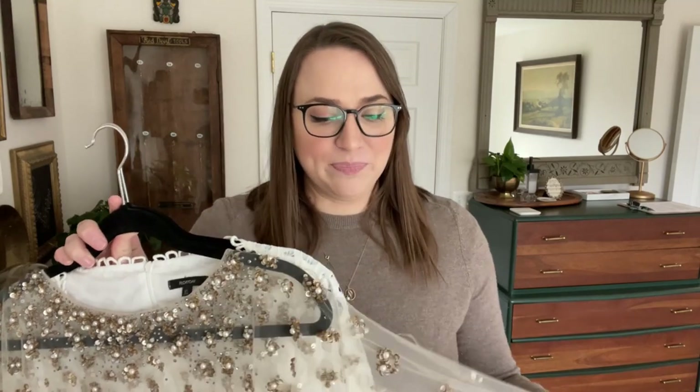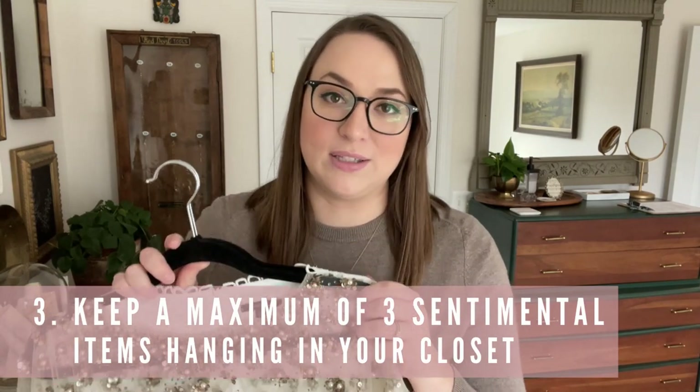Let's talk about sentimental clothing items — items that you are struggling to remove because you know you maybe should since you're not going to wear them again, but they're sentimental to you. I have a cape I wore with my wedding dress and my rehearsal dinner dress. The likelihood I'll wear these again is pretty low, but I like having them because they remind me of a very nice memory. I think it's okay to have a maximum of three sentimental items hanging in your closet. If you have more, consider storing them in a tote so the memories are preserved but they're not taking up valuable space.